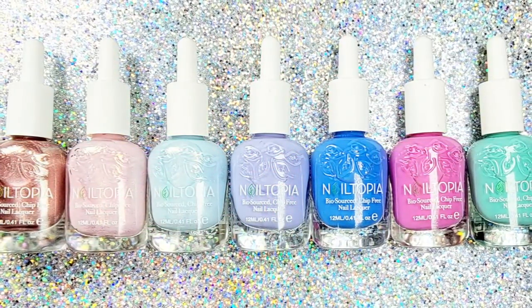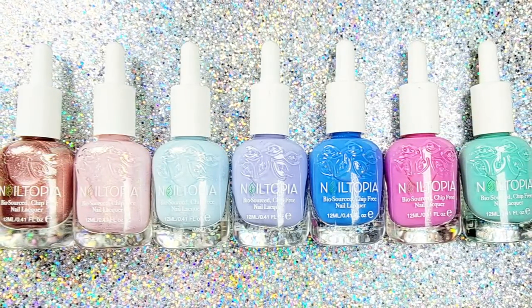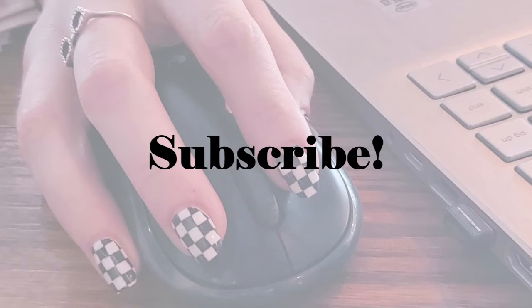That's the first eight shades of Nailtopia's 22 new trending shades, available July 26th at select Walgreens, Belk, or Ulta stores, or always at nailtopia.com. Give this video a thumbs up, and I hope you'll subscribe and hit the bell for notifications. Parts two and three are ready and waiting with the other 14 shades — I'll see you there!